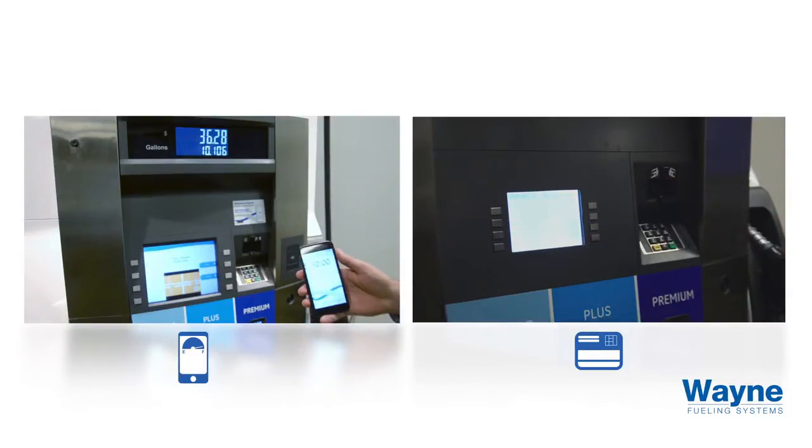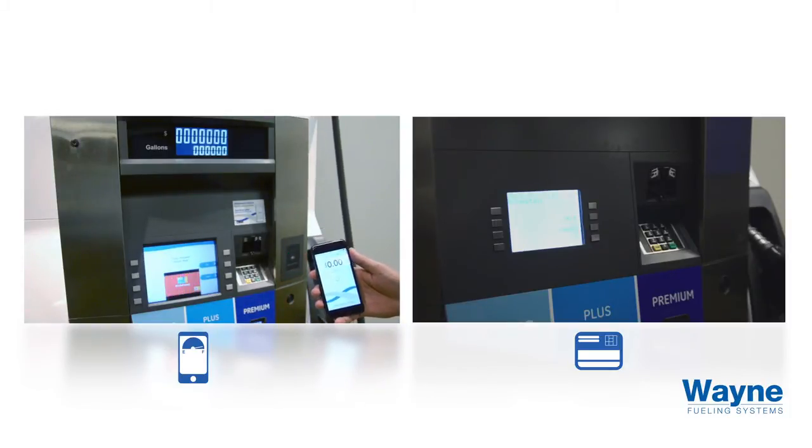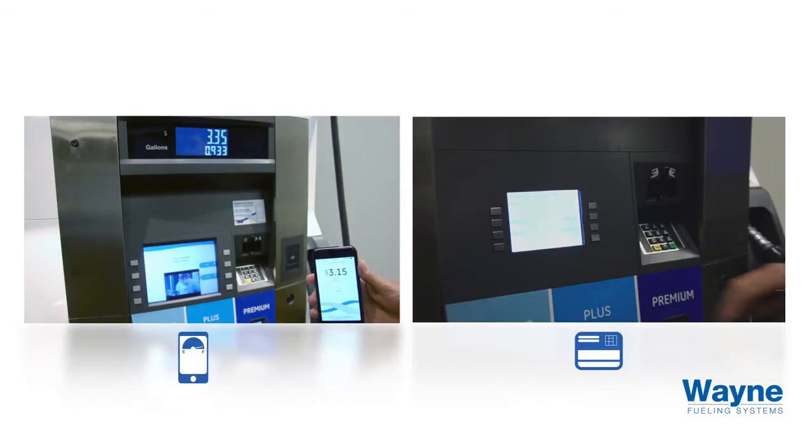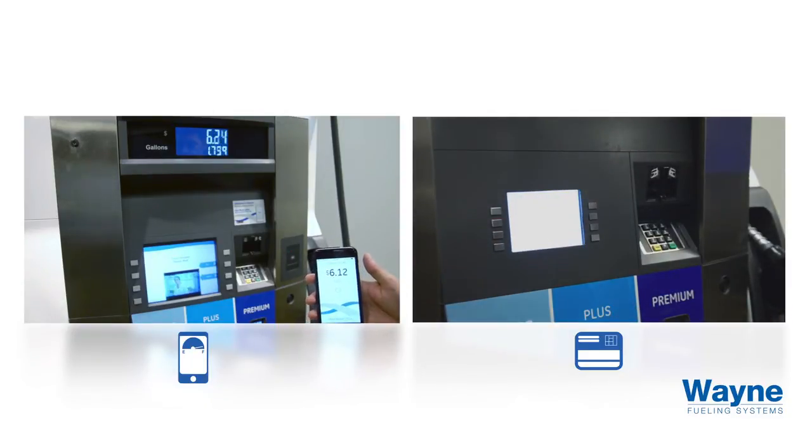Research shows that motorists are frustrated with how long it takes to pump fuel, but local safety requirements dictate how fast fuel can be dispensed. Wayne Fueling System's one-click mobile payment saves time on the front end, bringing speed, convenience, and simplicity to the fueling experience.